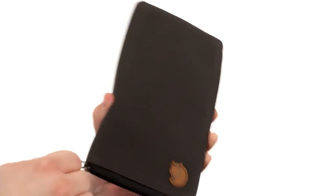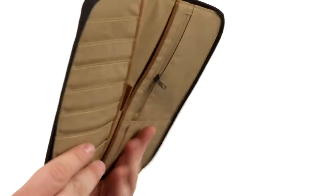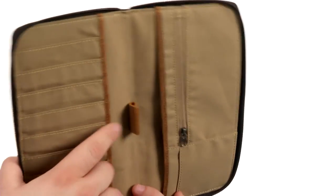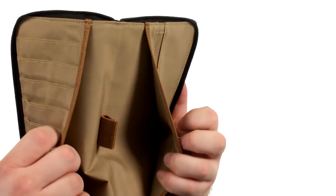It's got a wraparound zipper that opens like so to reveal all kinds of storage for cards, even a zippered coin pocket and writing utensil storage, as well as these two slip pockets right here.